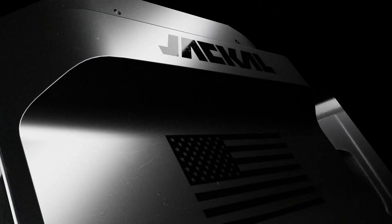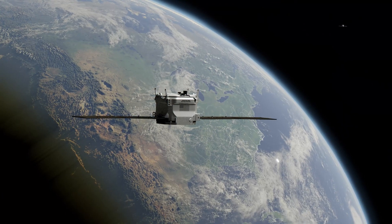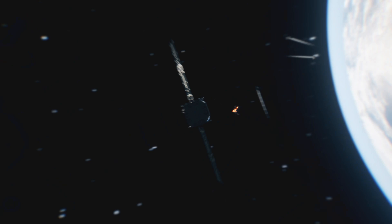Every satellite that leaves our facility brings us one step closer to achieving our vision of a secure and sustainable space environment. The way you do that is with small attributable systems that can maneuver freely, and that's what you get when you have this quantity of spacecraft that we're building. You then can access all orbits.